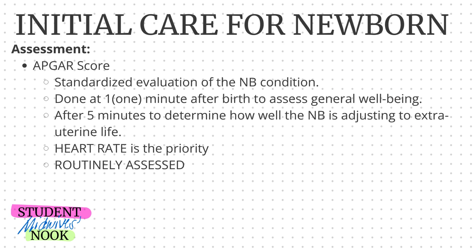What is APGAR score? The APGAR score is the standardized evaluation of the newborn condition, done at one minute after birth to assess general well-being, and after five minutes to determine how well the newborn is adjusting to extra-uterine life.